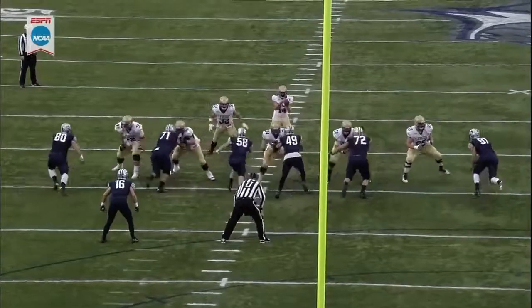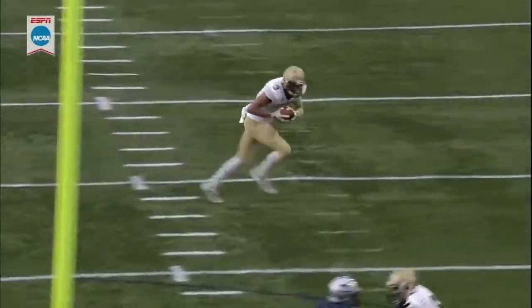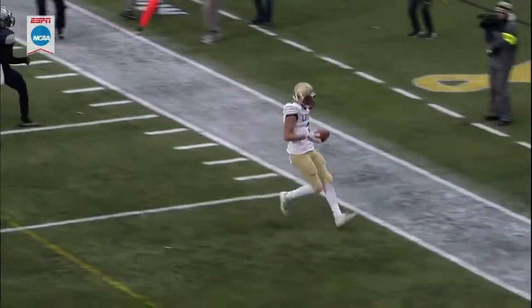Watch Mays right here — he's going to hold the ball just long enough so the shallow cross route by Pelletier can clear the linebackers. It was a rub route.